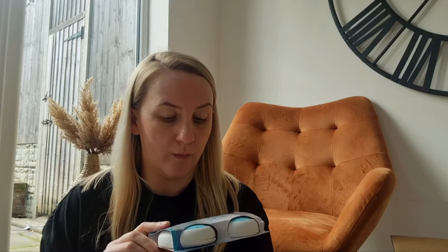Then I've got the pack of fresh linen gel air fresheners. I've never used these before because I don't know how strong they are, so I will probably put up another vlog about different things that I've used and which ones I recommend. I don't know what these are like yet.